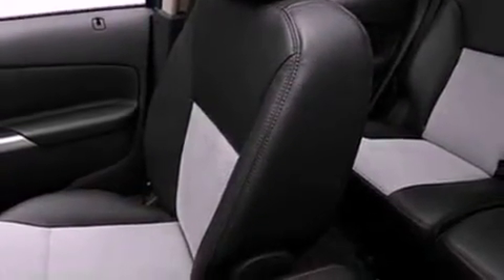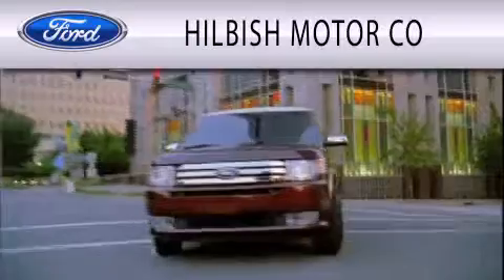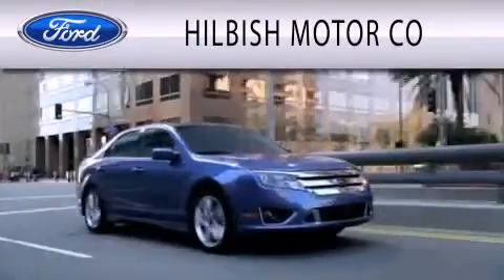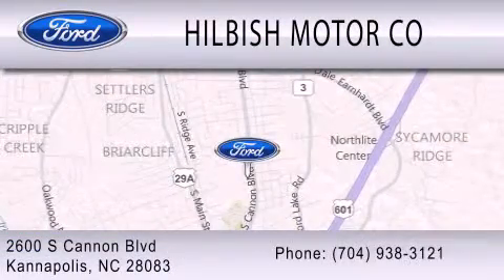This vehicle won't last long at this price. Call and arrange a test drive now. Hillbush Motor Company is dedicated to doing everything possible to ensure that the experience you have selecting your vehicle is as pleasant as possible. We are located at 2600 South Cannon Boulevard in Kannapolis.